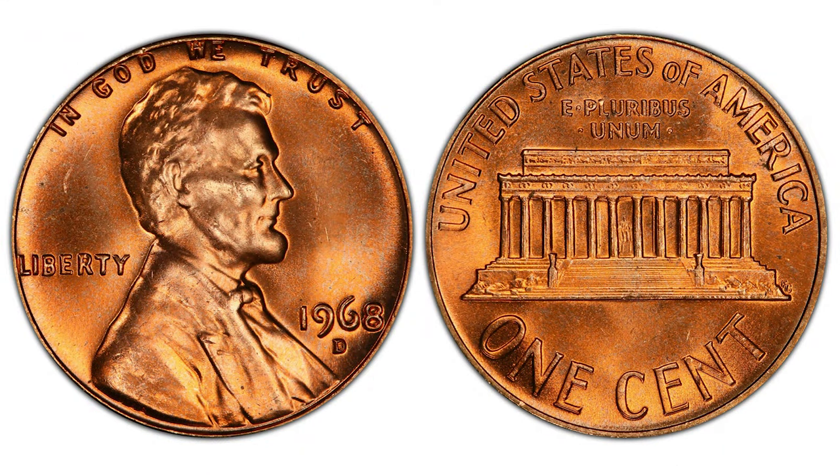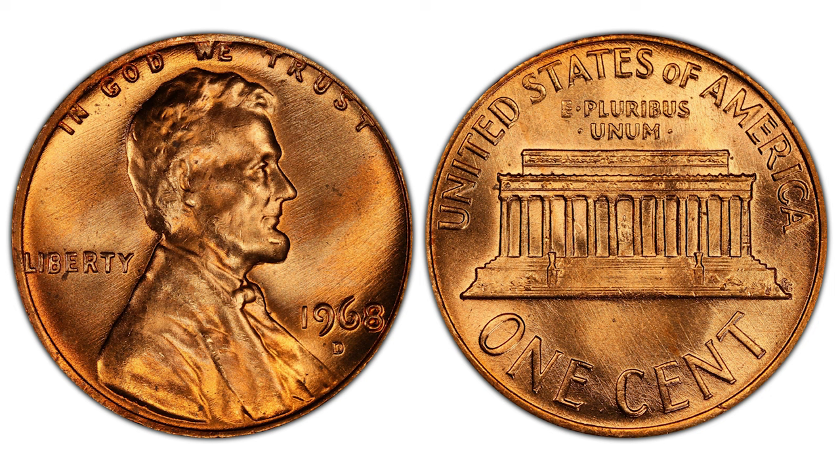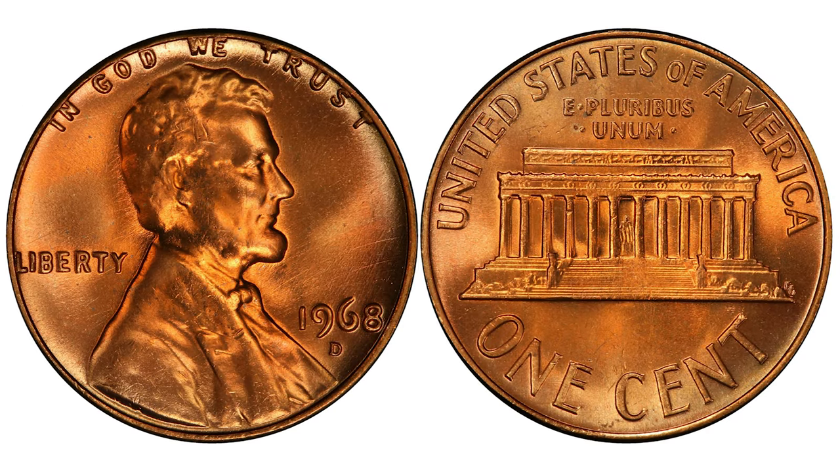The mintage of Denver-struck pennies is over 2.8 billion. In mint state 66, worth over $28 dollars. In mint state 67, worth over $400 dollars. In mint state 67 plus, worth around $3,000 dollars.